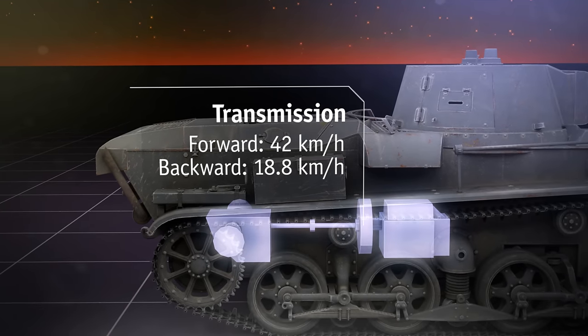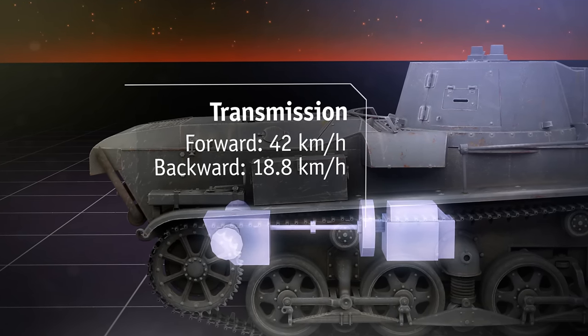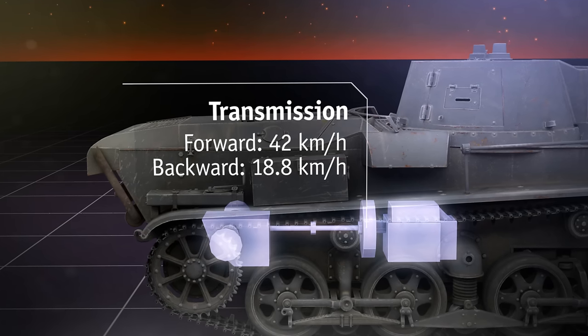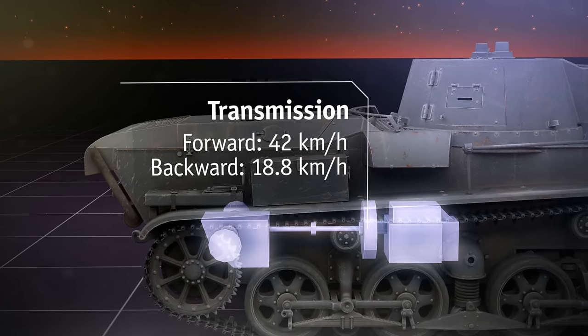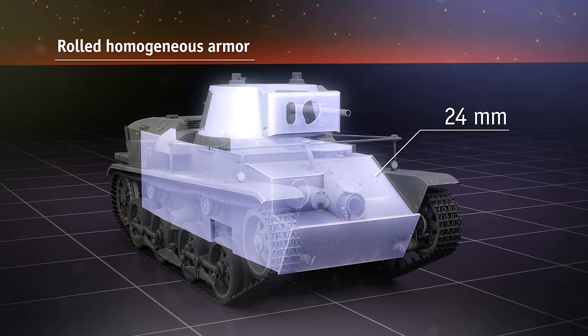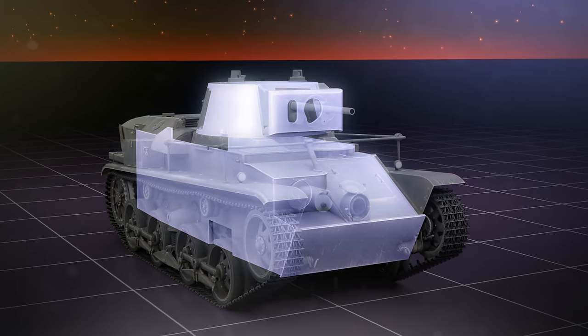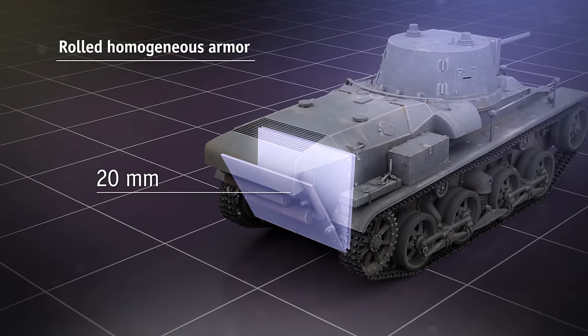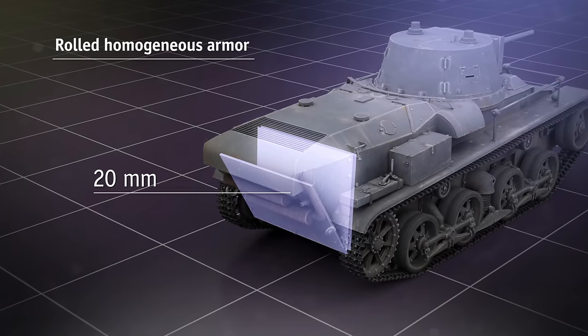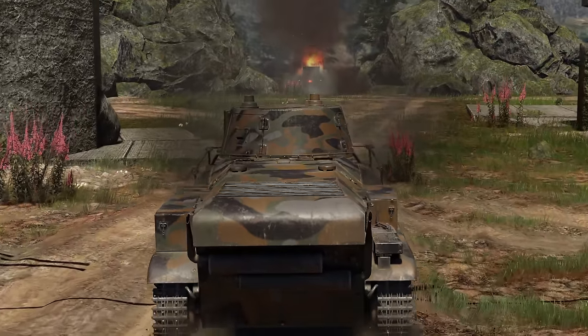The rear part is almost entirely occupied by a 200 horsepower engine. The transmission provides a speed of up to 42 km/h going forward, and — this is the promised surprise — almost 19 kph in reverse. But there's more! While the average protection of the tank is about 24 mm from all sides, the rear part is protected by two spaced 20 mm armor plates. What can we make of this in terms of tactics?